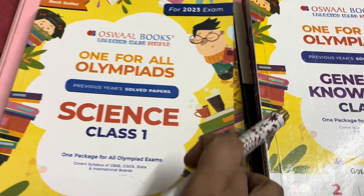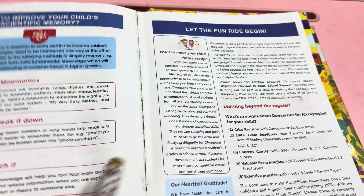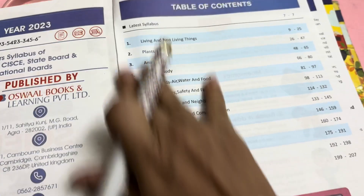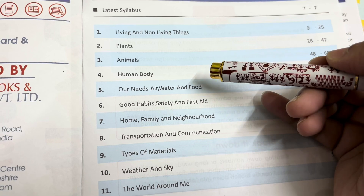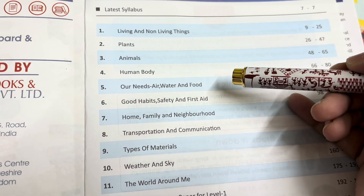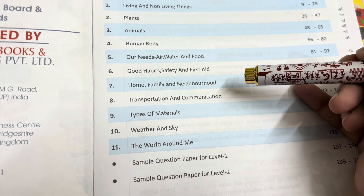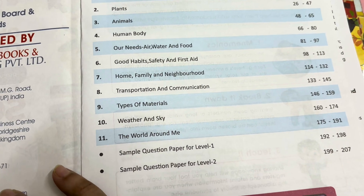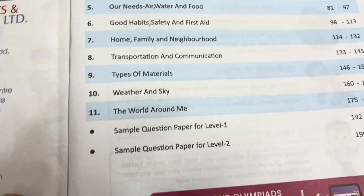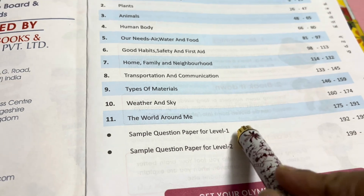Now the science book. This book is also very good. The contents or syllabus includes: living and non-living things, plants, animals, human body, our needs, air, water and food, good habits, safety and first aid, home, family and neighborhood, transportation and communication, types of materials, weather and sky, world around me, and two sample questions.